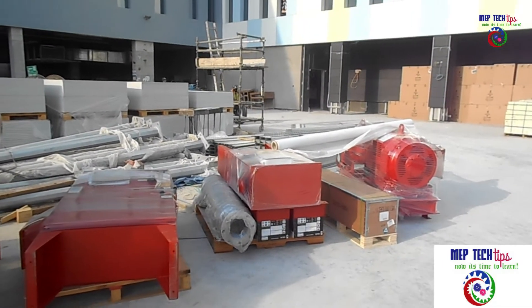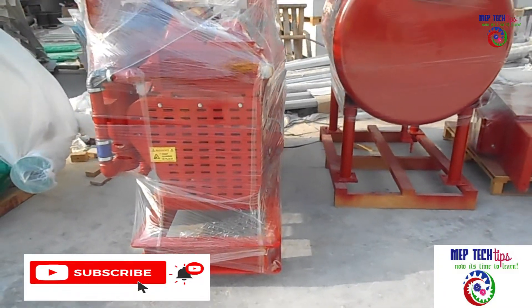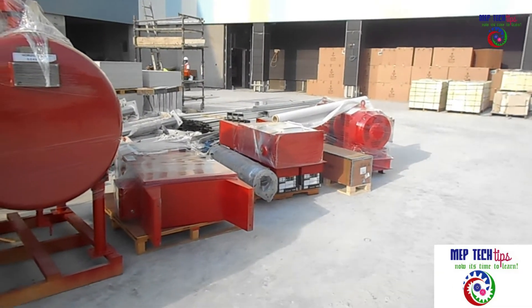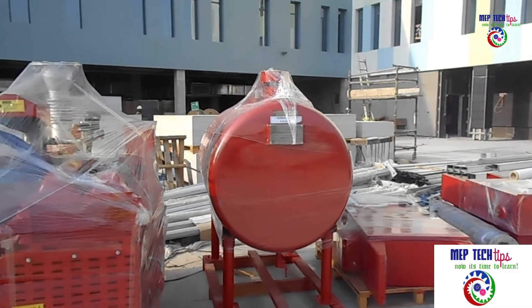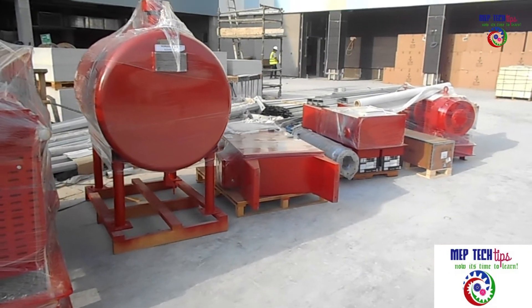This is the new video for the fire pump set, and inshallah more are going to come. Please subscribe to my channel, share with other people, and give me a big thumbs up if this was helpful for you. See you in the next video, Assalamualaikum.